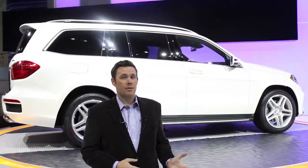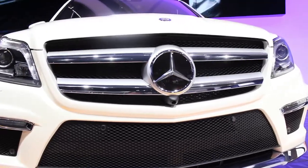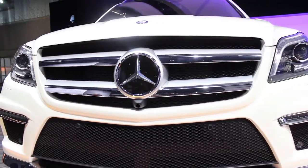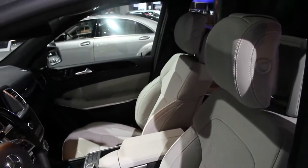It looks a lot like the last one, and that's fair enough, but it is significantly redesigned. It has a slightly crisper, sharper exterior that more people are going to love. Inside, it's slightly revised and has some new technology features, and under the hood there are some new powertrains.